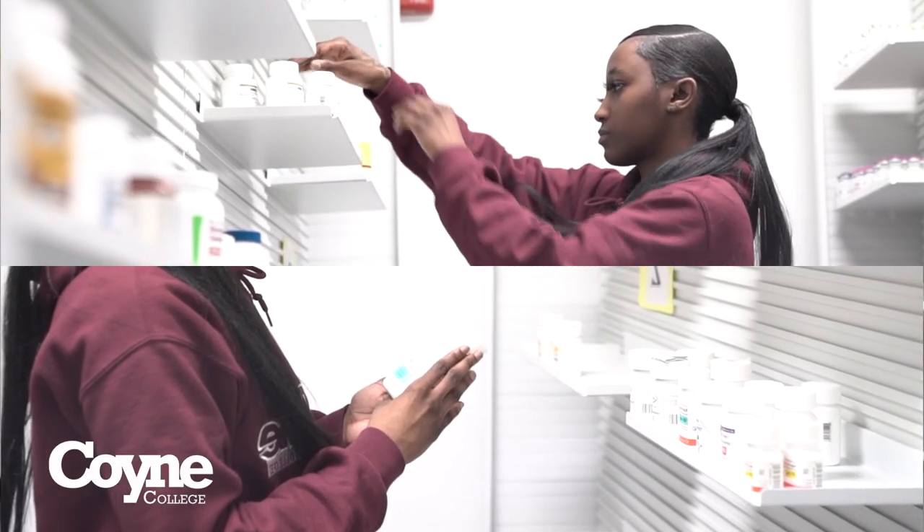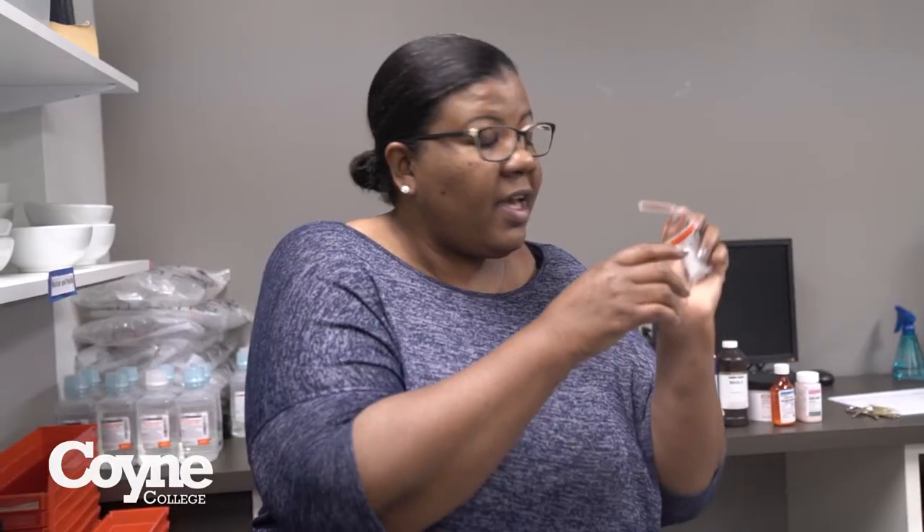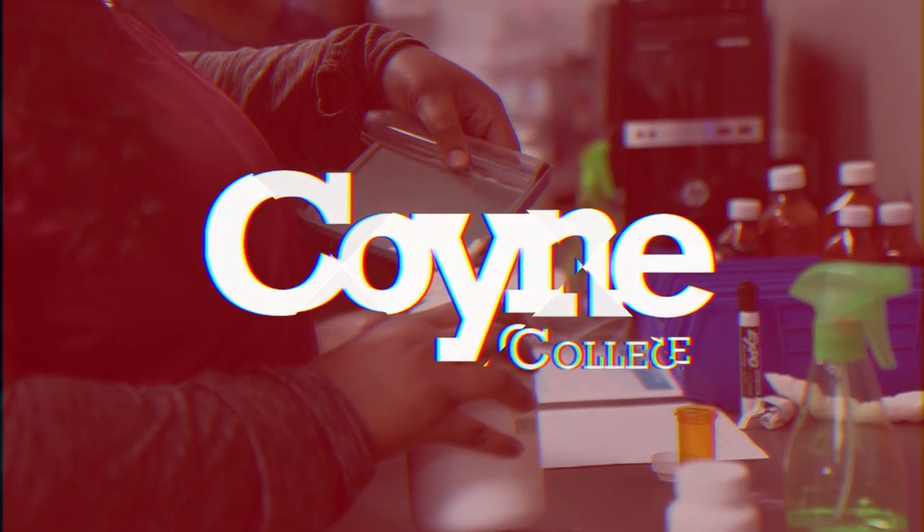If you're interested in more details about the Pharmacy Technician program at Coyne College, visit coincollege.edu.